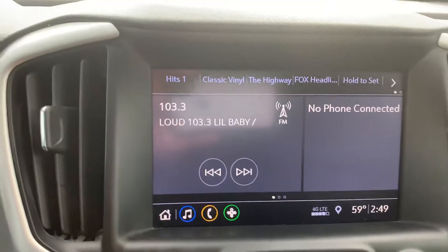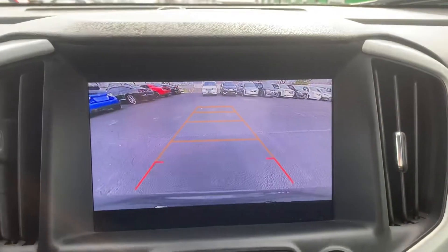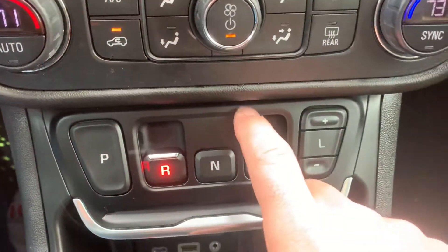It's got the touchscreen with Apple CarPlay and Android Auto features, a backup camera, dual climate control, and it has the new shift setup here — it's pretty cool.